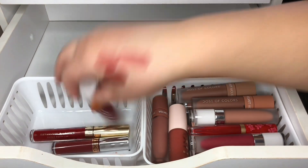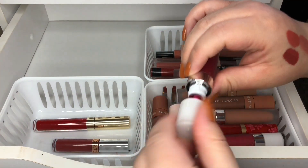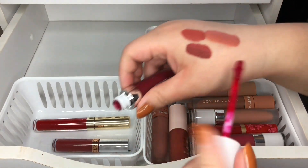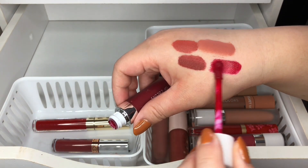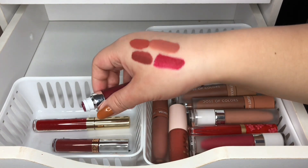I have this one from Dose of Colors and this one is in Extra Saucy — it's like a really vibrant red. I'm going to keep this one as well.